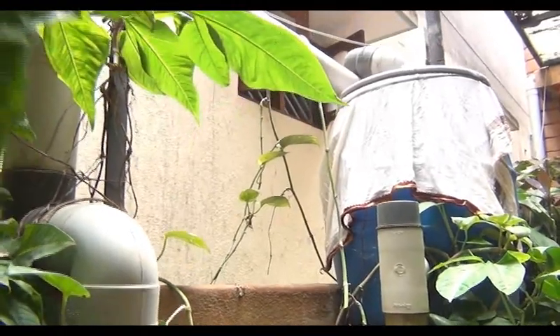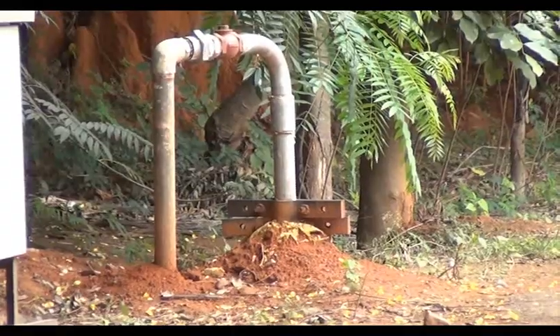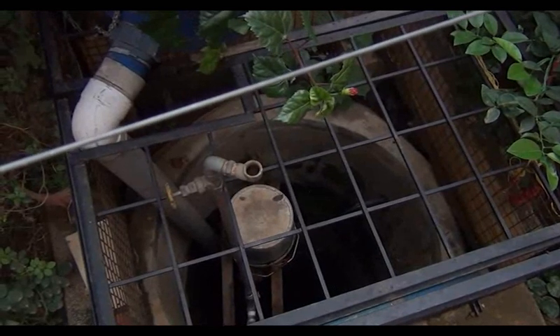If the sump fills up, the overflowing water can be used to recharge bore wells, which are going dry all over Bangalore. It is ironic that people are buying water in tankers when they can easily recharge their wells instead.